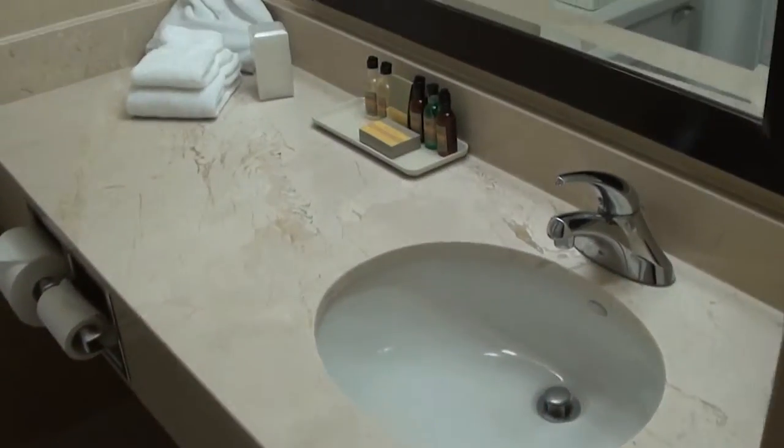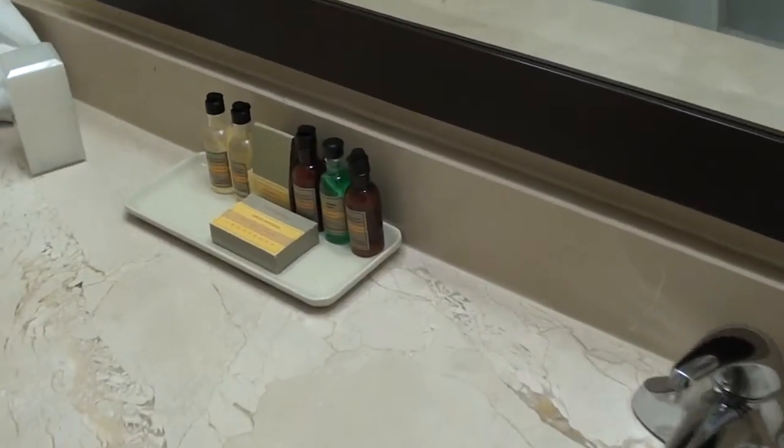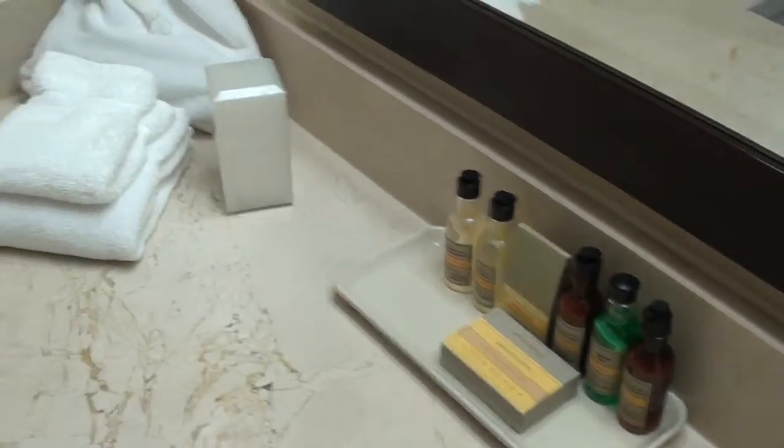This bathroom is super tiny, as they probably were back in the day. We have the usual line of Marriott bathroom amenities, and here's the bathtub — you can barely have enough space to turn yourself around in here.